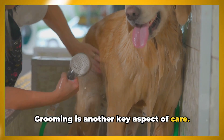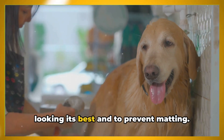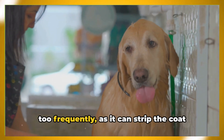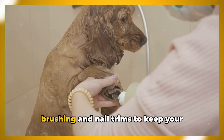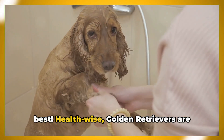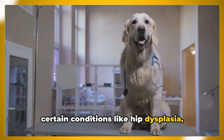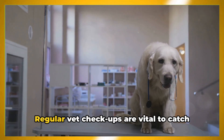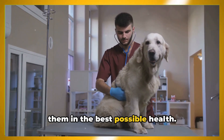Grooming is another key aspect of care. These dogs have a beautiful, thick coat that requires regular brushing to keep it looking its best and to prevent matting. Bathing should be done as needed, but not too frequently, as it can strip the coat of its natural oils. And let's not forget about regular teeth brushing and nail trims to keep your Golden Retriever looking and feeling their best. Health-wise, Golden Retrievers are generally robust, but they're prone to certain conditions like hip dysplasia, skin problems, and certain types of cancer. Regular vet checkups are vital to catch any potential issues early.